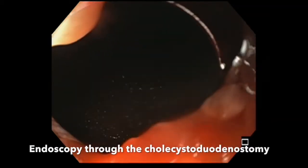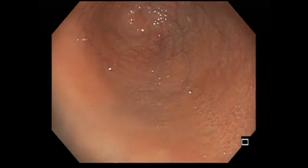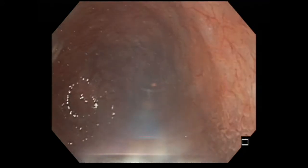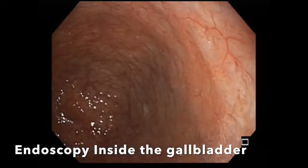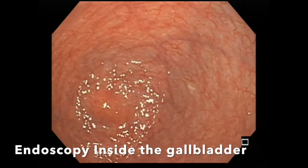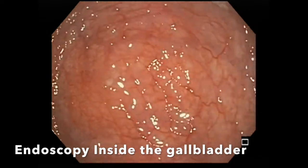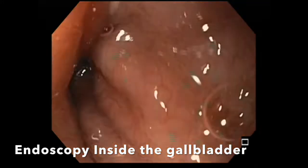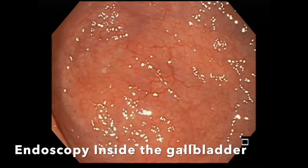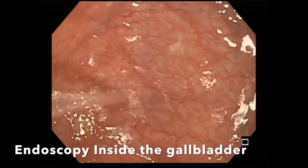We now go back down with an upper endoscope and peer through the tract itself. With some gentle pressure, we are able to perform endoscopy through the cholecystoduodenostomy tract and now you are peering into the gallbladder. We are now performing endoscopy inside the lumen of the gallbladder and we can see that all of the sludge has been removed. The gallbladder inner wall and lumen is healthy and intact, with appropriate appearing mucosa within the gallbladder.